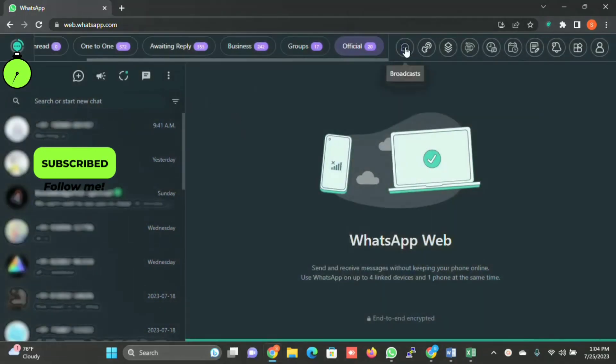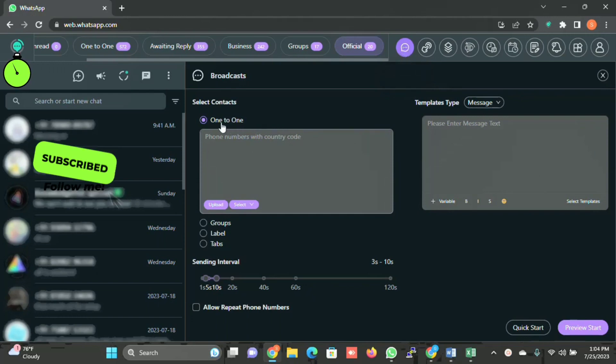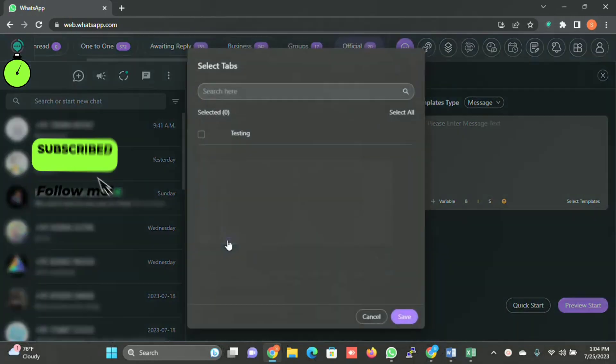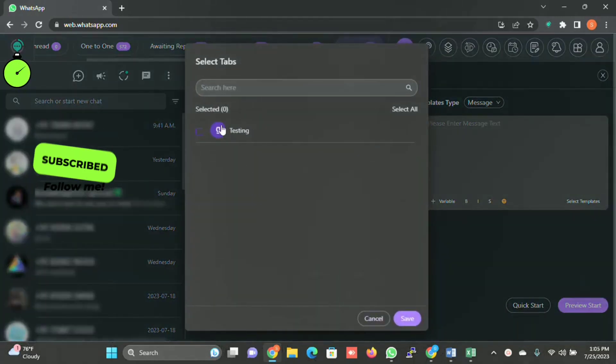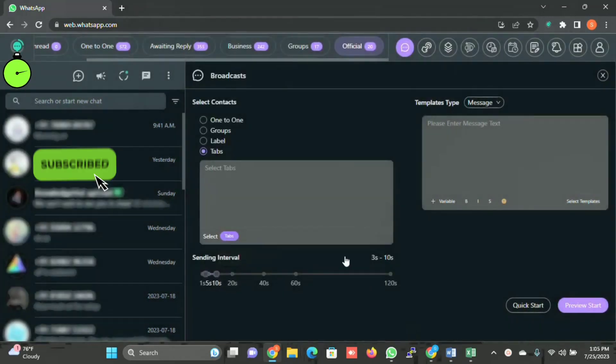The first main module is Broadcast. I'm not going to go deep into each module — I'm just explaining the functionality this application has. When you click on Broadcast, you will be able to broadcast messages to each tab you have created. You can select One-to-One, Group, Label, or a custom tab you have created, then click on Save.